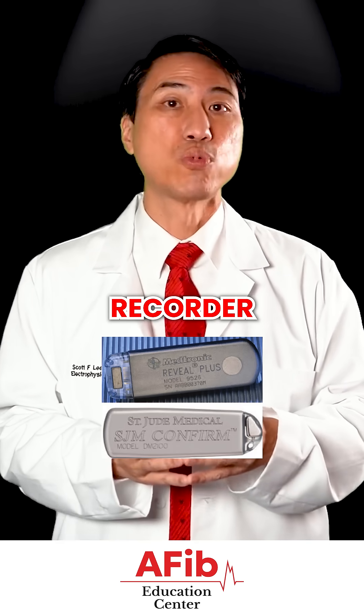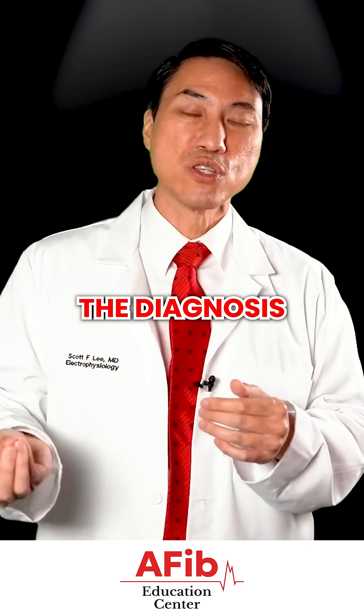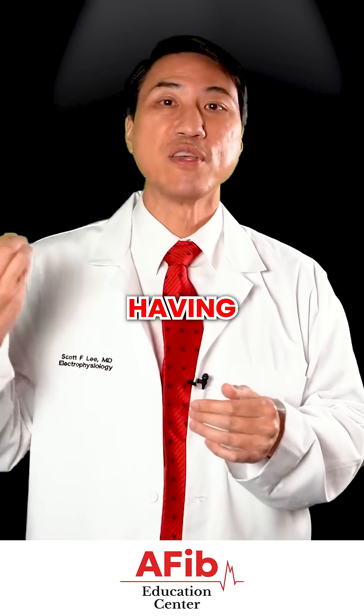There is a device called a loop recorder. A loop recorder is specifically invented to make the diagnosis in people who are not having frequent symptoms.